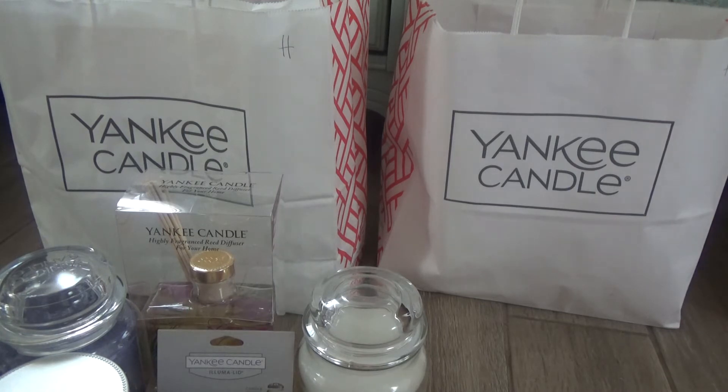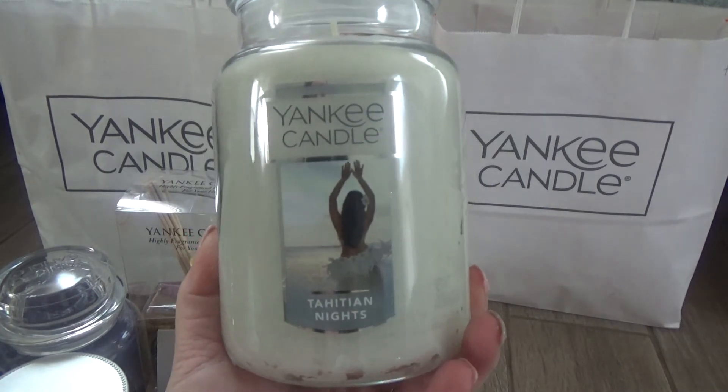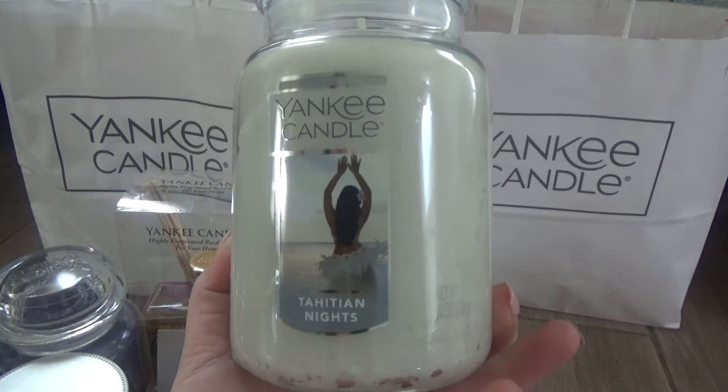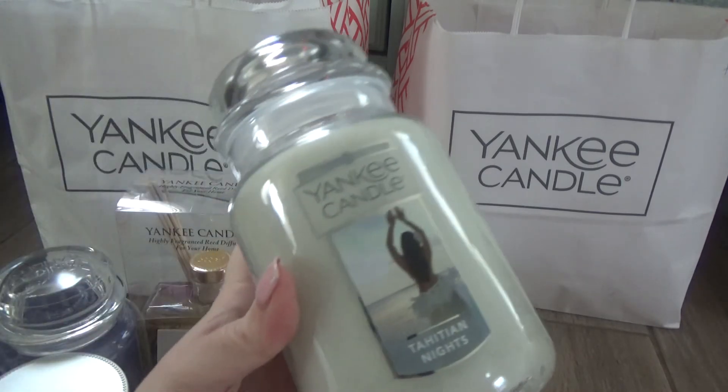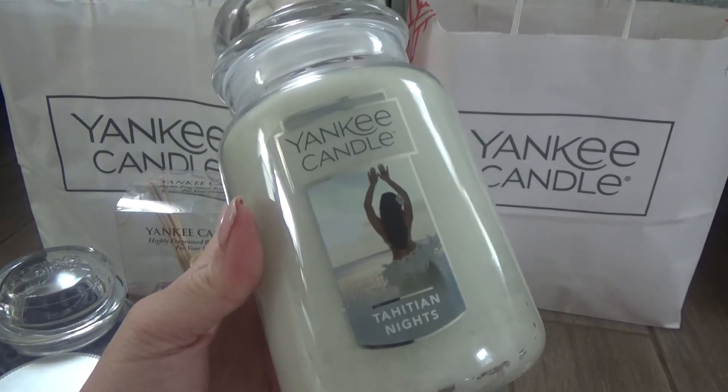The next one — my husband wasn't too crazy about this one, but when I smelled it in store, it smelled so good. This is Tahitian Nights, and I believe it's in the fresh category as well. When I smell it, I definitely get a little bit of a baby powder undertone, but not a straightforward talc smell. There's some musk in there and it's a little bit on the perfumey side. Kind of smells a little soapy, like laundry detergent. A good all-year-round fragrance.